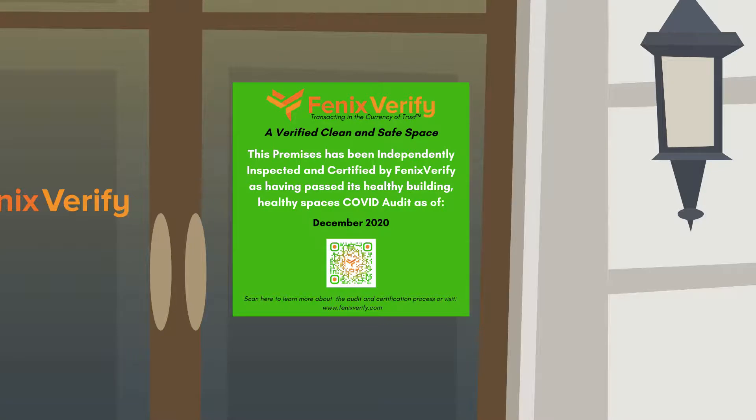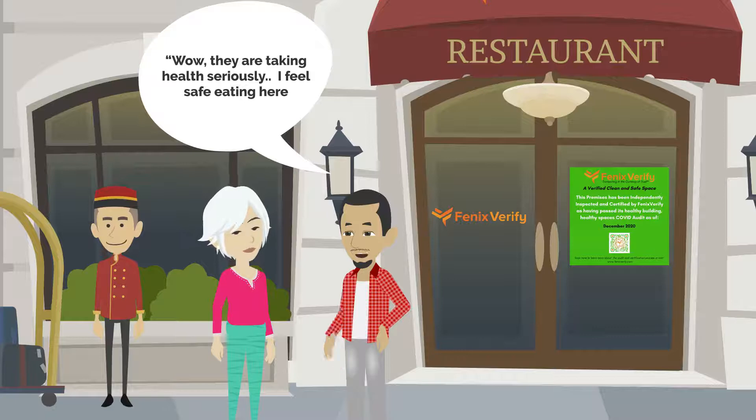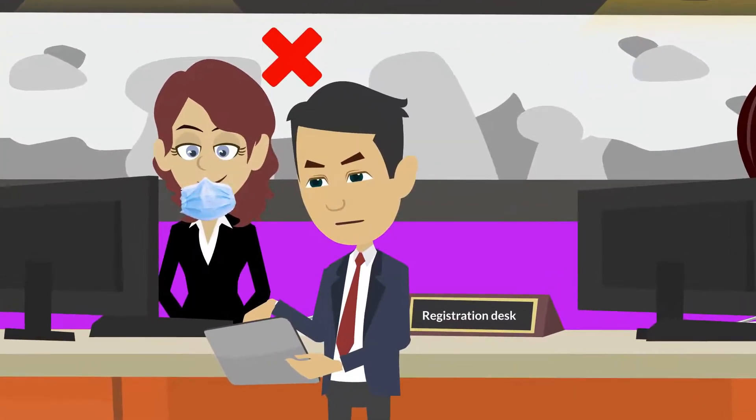Fenix Verify provides a certification of compliance to display to your customers, evangelizing your adherence to best practices. Your staff can use our first-party auditing tool to complete internal procedural checklists.